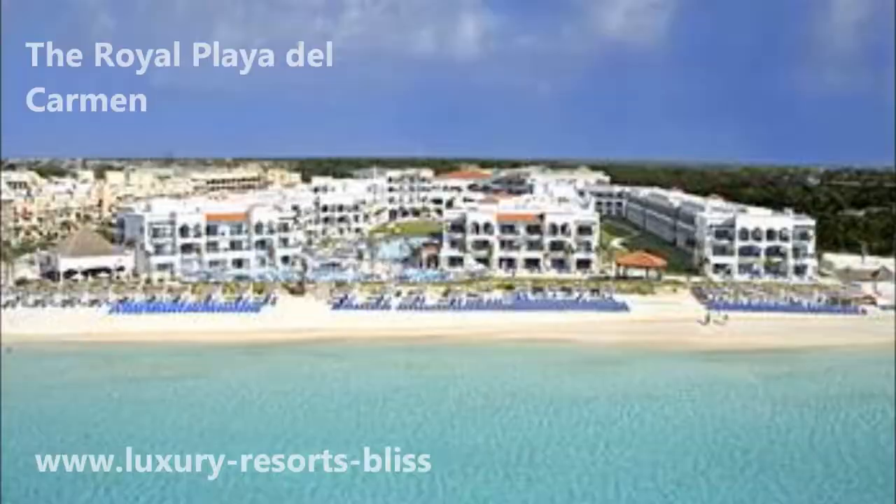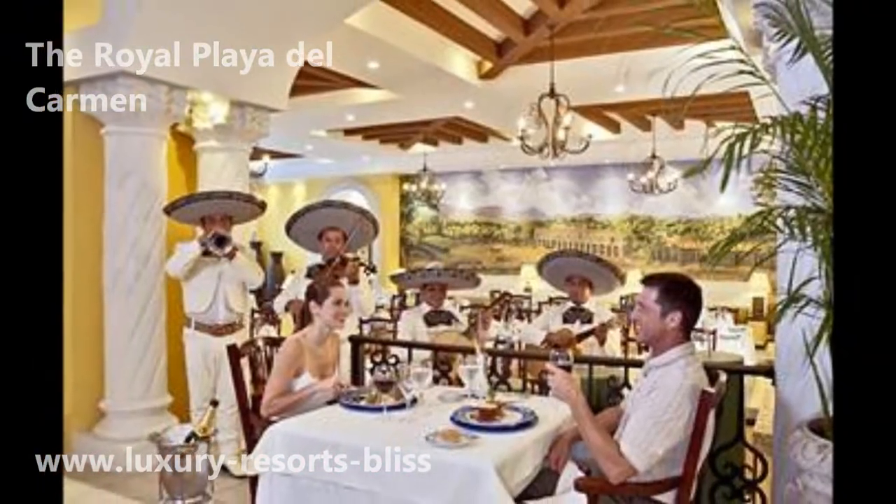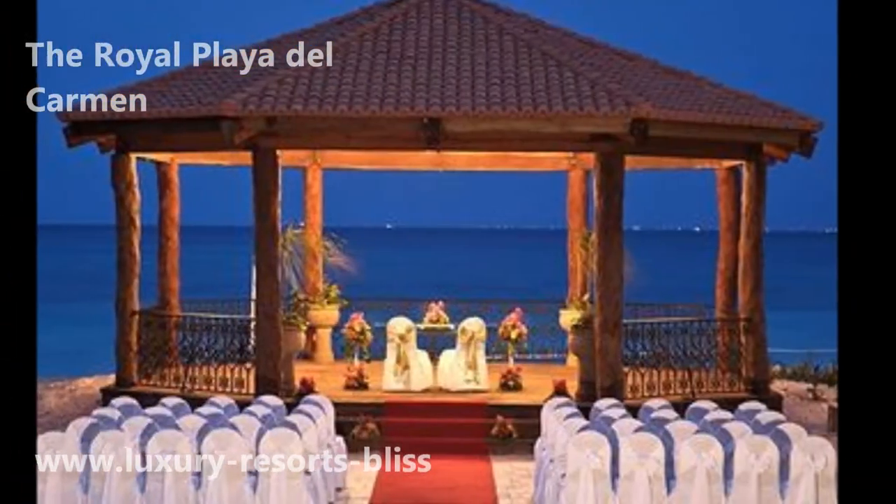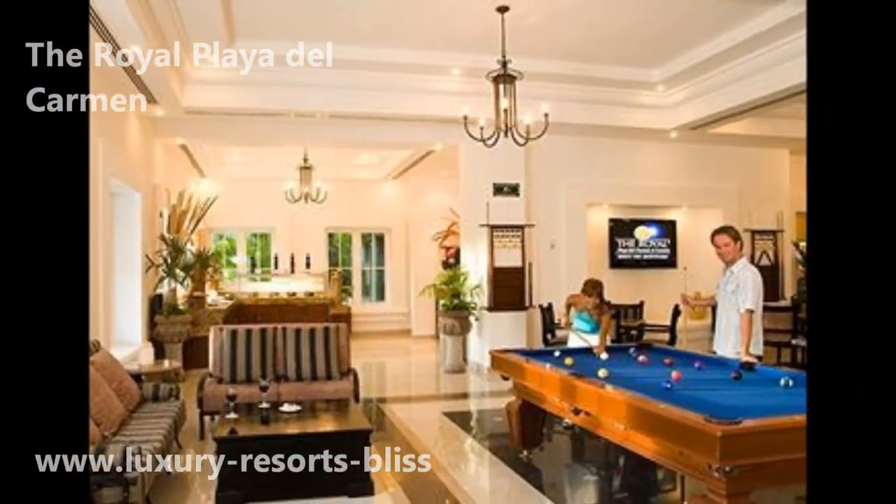Welcome to Resort Reviews by LuxuryResortBliss.com with our resort expert, Ricky. Today we're looking at the Royal Playa del Carmen, which is an excellent resort getting excellent reviews — more than 9 out of 10 from LuxuryResortBliss.com.